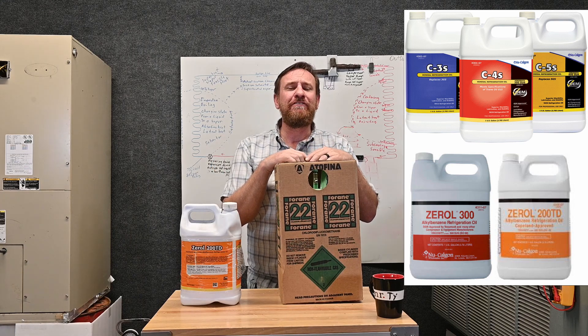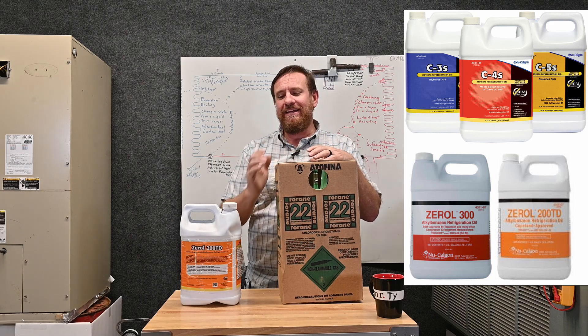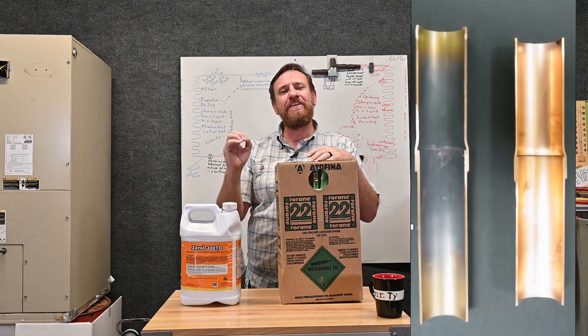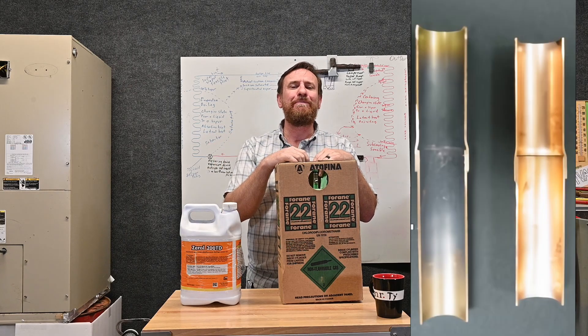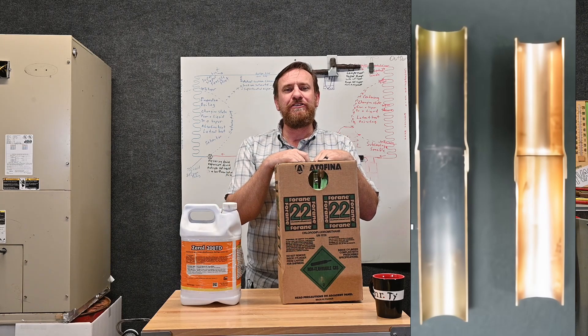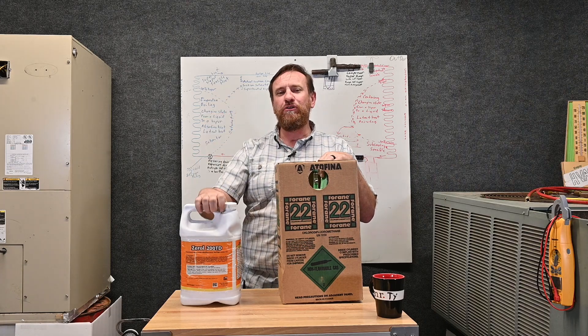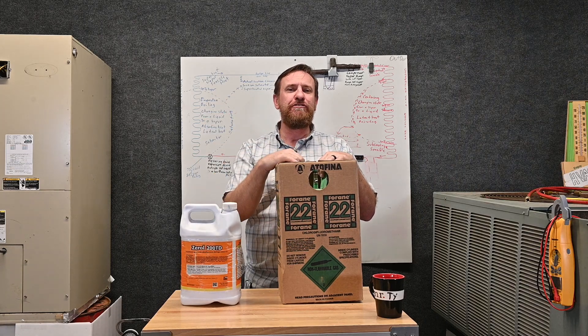On top of that, they wouldn't run nitrogen while they brazed. On the commercial side they would, but the key is this oil left the oxidation inside those copper pipes — it didn't strip it off. It was still good practice to braze with nitrogen, but not that many people did. So there were a lot of corners you could get away with, and this oil was key to this refrigerant's success.